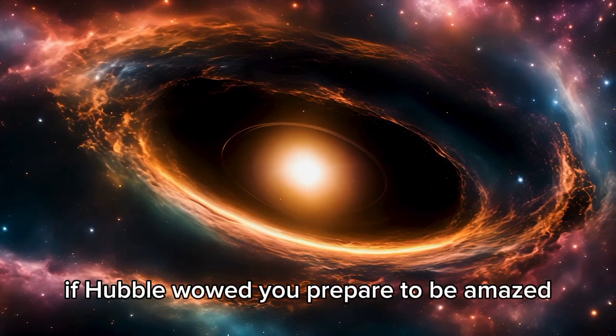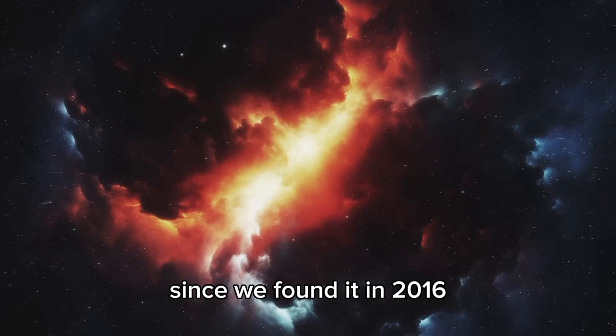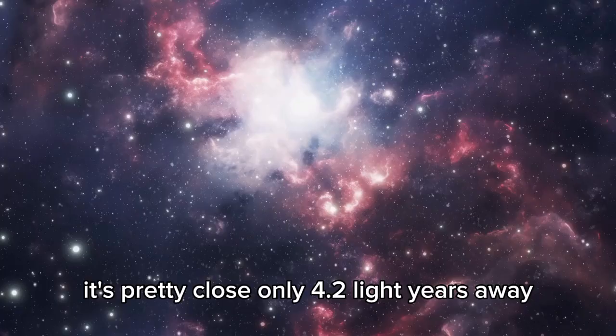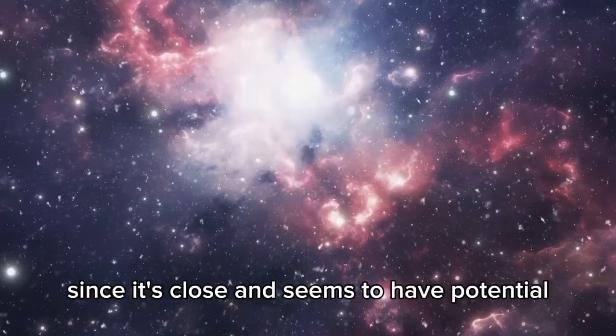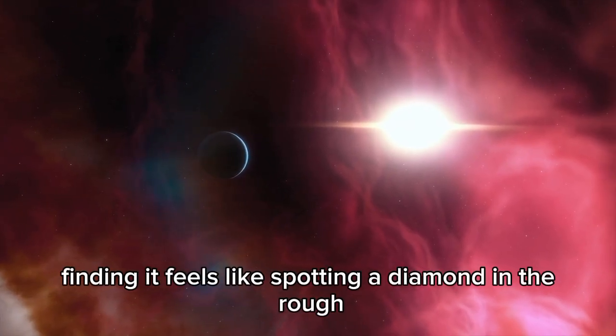It's a total game-changer. If Hubble wowed you, prepare to be amazed. One star system getting a lot of looks is Proxima b. Since we found it in 2016, it's been a big mystery that everyone's talking about. It's pretty close — only 4.2 light-years away. If you could zoom at light speed, you'd get there in just over 4 years. Since it's close and seems to have potential, finding it feels like spotting a diamond in the rough.